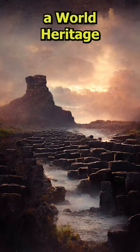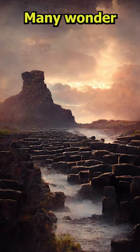It was declared a World Heritage Site by UNESCO in 1986. Many wonder.